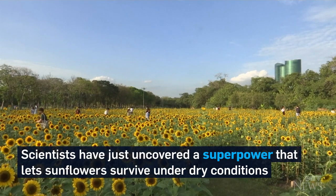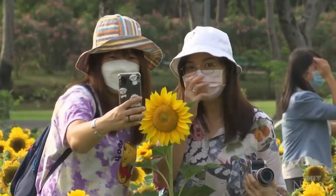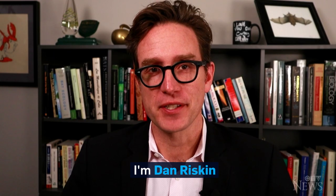Scientists have just uncovered a superpower that lets sunflowers survive under dry conditions, and all this time it's been hidden in plain sight. I'm Dan Riskin.